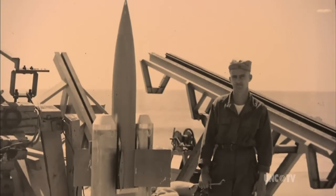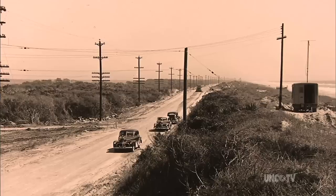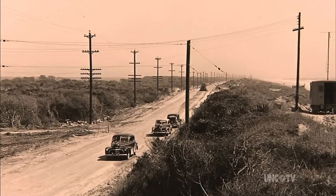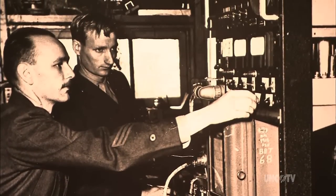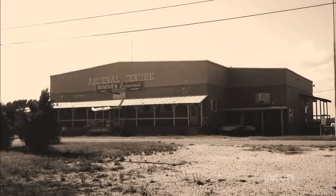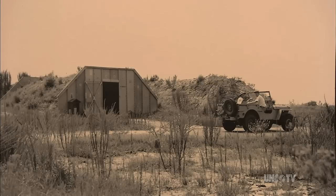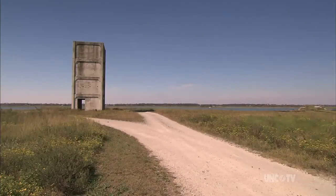The Navy realized that rockets would play an important role in future combat operations, so it chose this narrow, 26-mile-long barrier island for its developmental laboratory. During the summer of 1946, a series of structures sprang up: a blast-proof missile assembly building, a 12-inch-thick launch pad near the beach, an underground observation bunker near the launch pad, a small control tower, and eight larger towers.